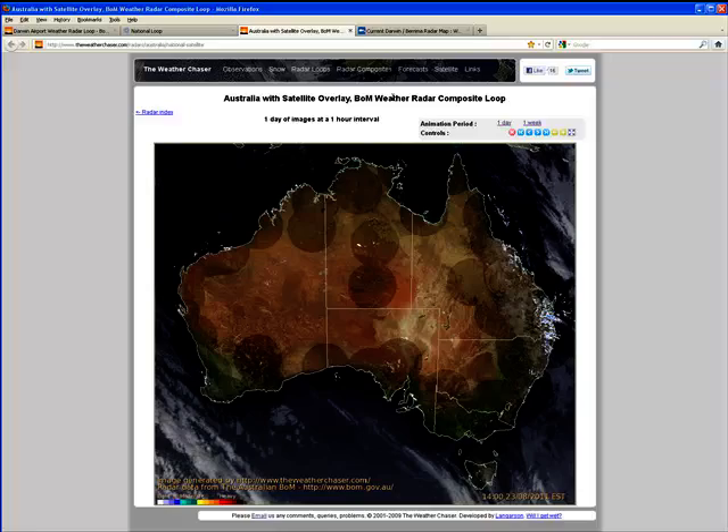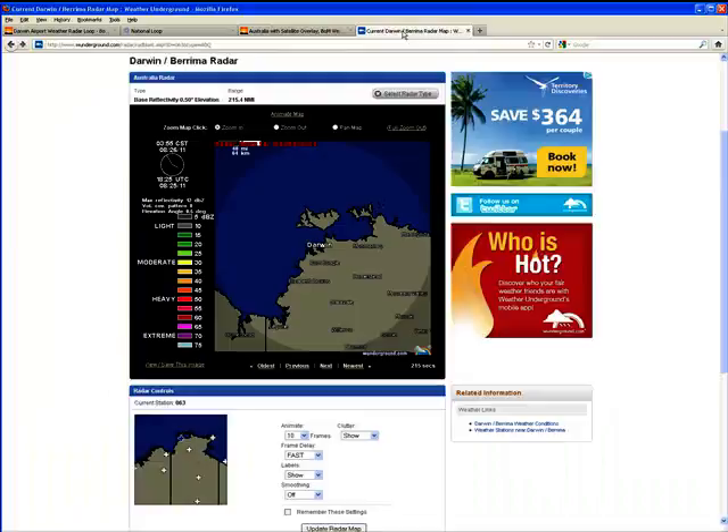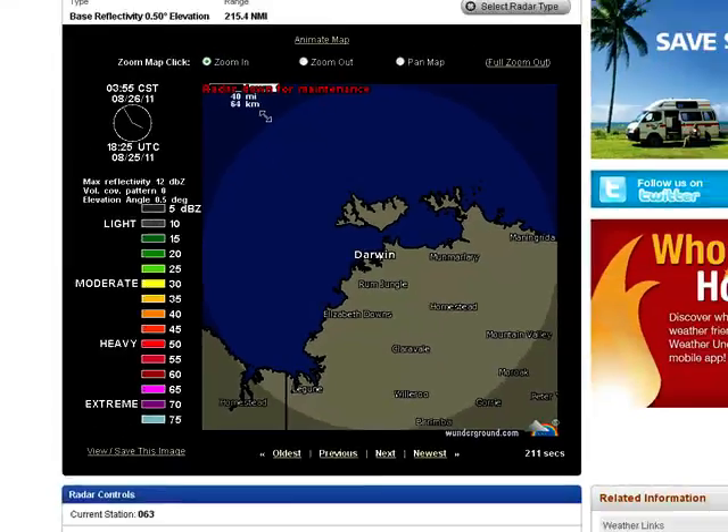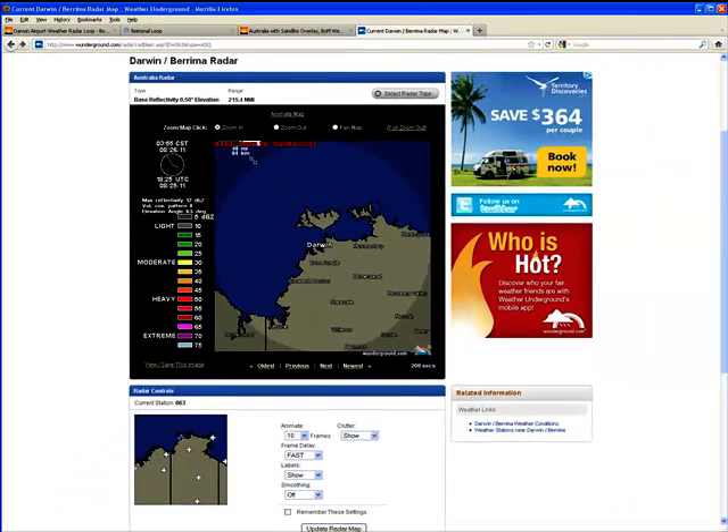So we'll go across to the current Darwin Burima radar map. And as you can see here, it's actually showing that the radar is down for maintenance.